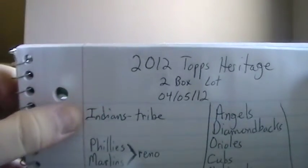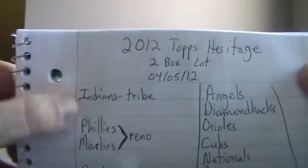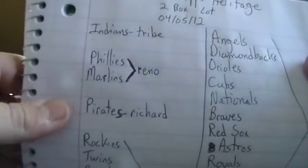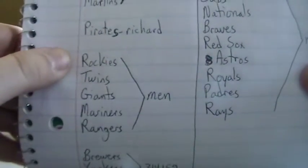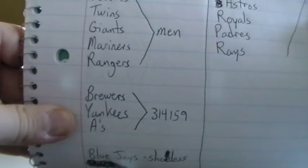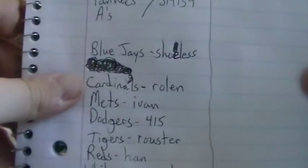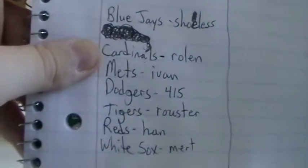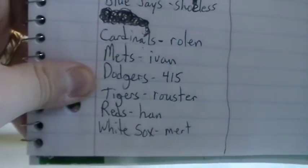We have a list of who won which teams. The Indians go to Tribe. Phillies and Marlins to Reno. Pirates to Richard. Rockies, Twins, Giants, Mariners, Rangers to Men. Brewers, Yankees and A's to 3-1-4-1-5-9. Blue Jays to Shoeless. Cardinals to Roland. Mets to Ivan. Dodgers to 4-1-5. Tigers to Rooster. Reds to Han. White Sox to Mert.